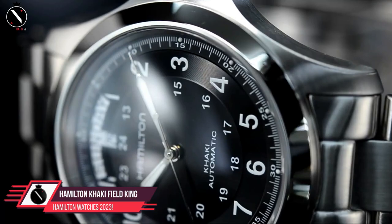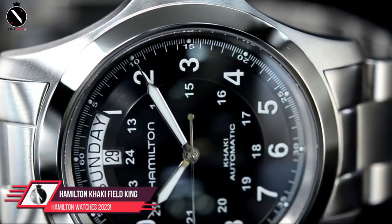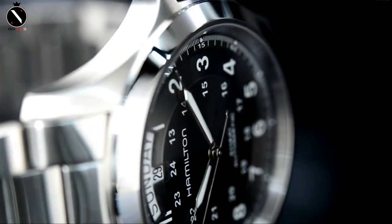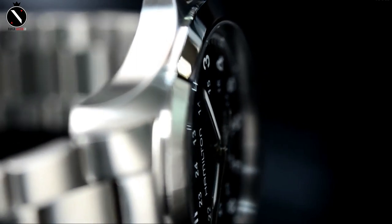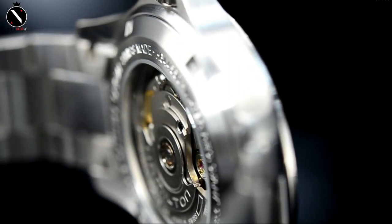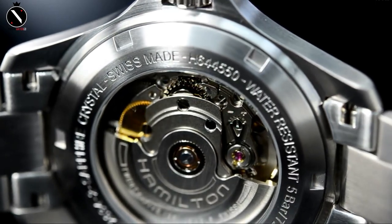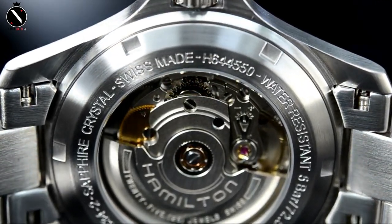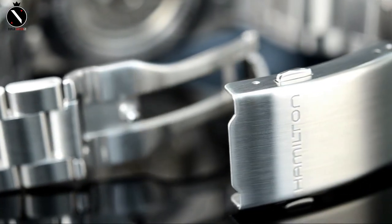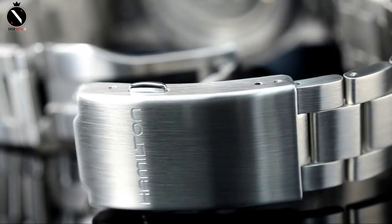Number 4: Hamilton Khaki Field King Automatic H64-45-55-23. When it comes to military field timepieces, the Hamilton Khaki Field King is as traditional as they come. This watch is durable, stylish, and versatile, so it can be worn to many business and social events. It's perfect for people who appreciate military watches, as it showcases the best of both old and new watchmaking techniques. It has an 11mm thickness and is displayed in a stainless steel frame. The bezel is burnished and the lugs are finished on this timepiece.